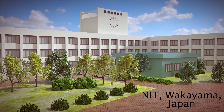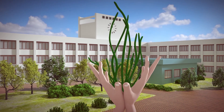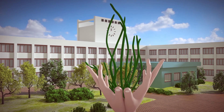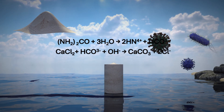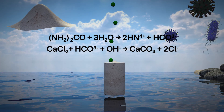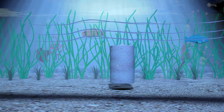At the National Institute of Technology, Wakayama College, Masataka Kasube has devised a simple yet novel way to conserve eelgrass beds. He and his team have created marine bio-cement blocks from marine bacteria and sand. These can be impregnated with eelgrass seeds and dropped into the sea to reseed the ocean floor.